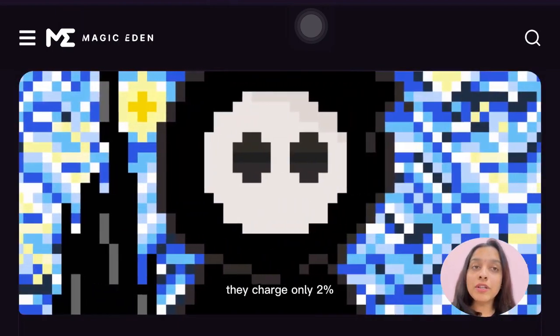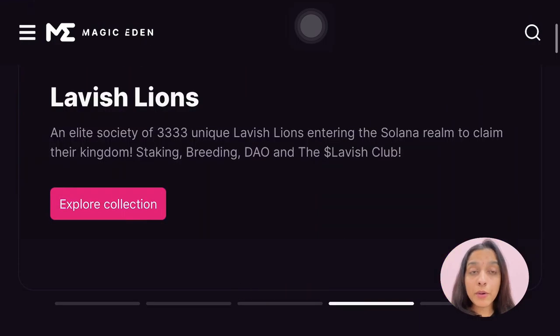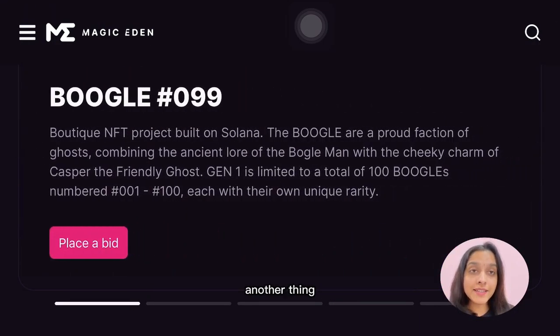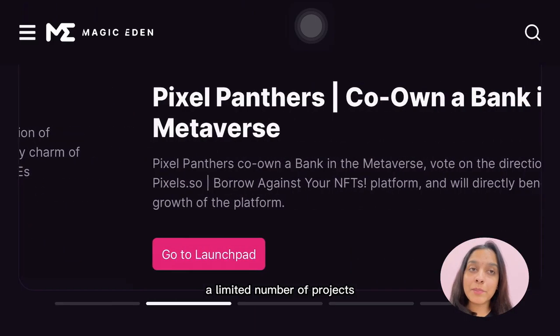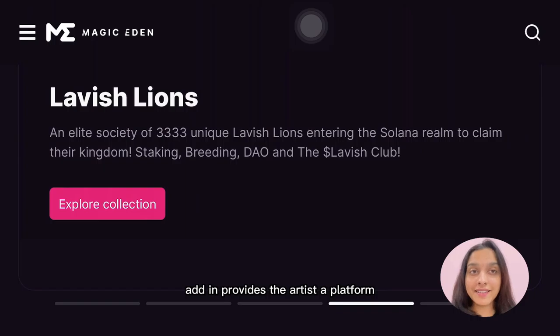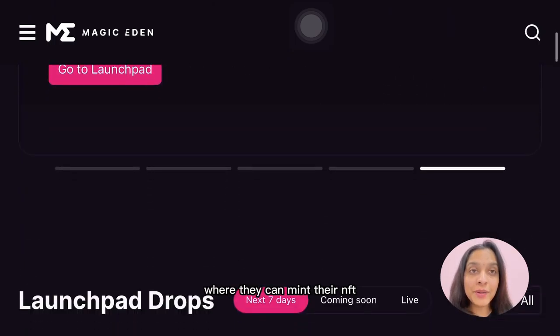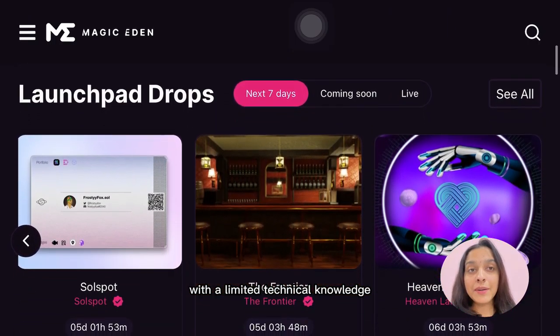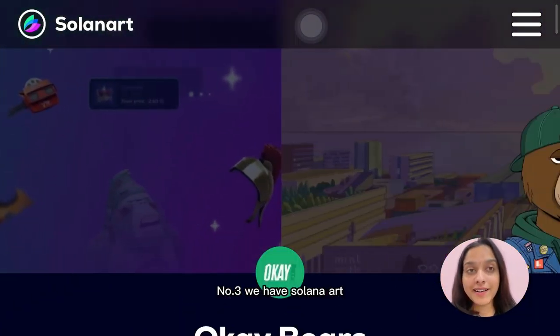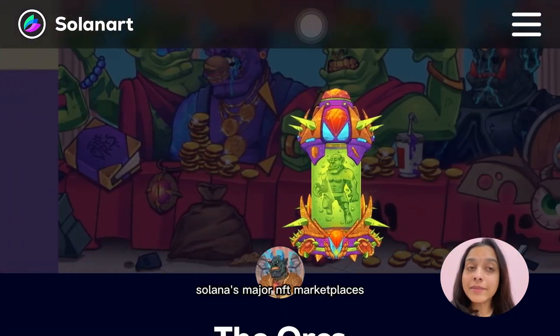Number two is Magic Eden. Magic Eden is a well-known Solana NFT marketplace. They charge only a 2% transaction fee and do not impose any listing fees. Right now they are accepting a limited number of projects, but Magic Eden provides artists a platform where they can mint their NFTs with limited technical knowledge.